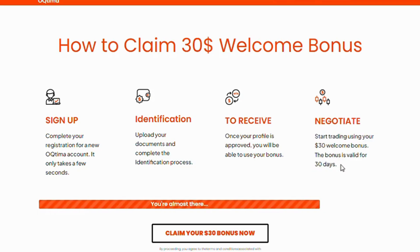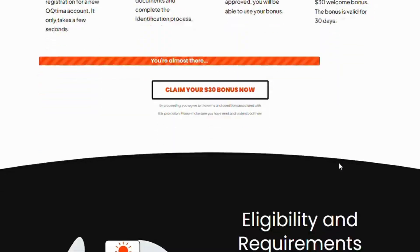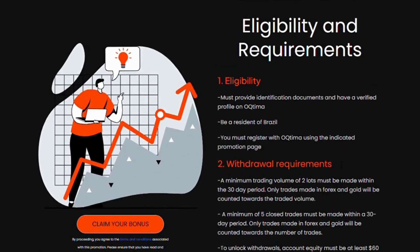Step 4: Negotiate. Start trading using your $30 welcome bonus. The bonus is valid for 30 days.